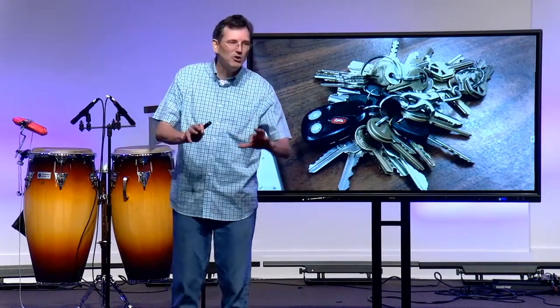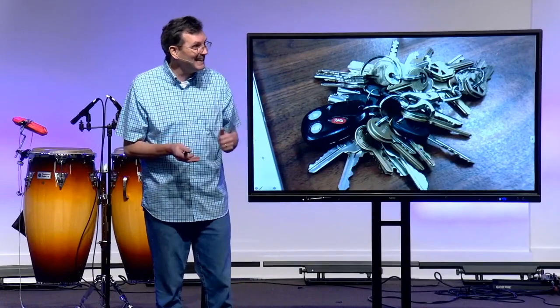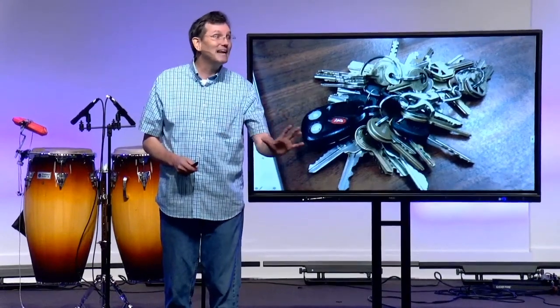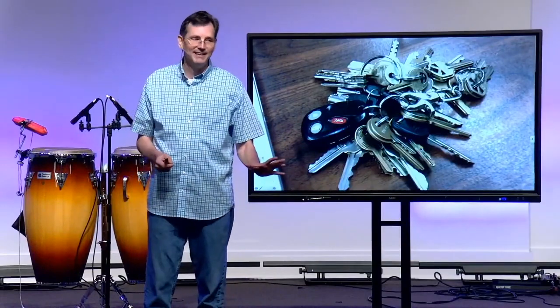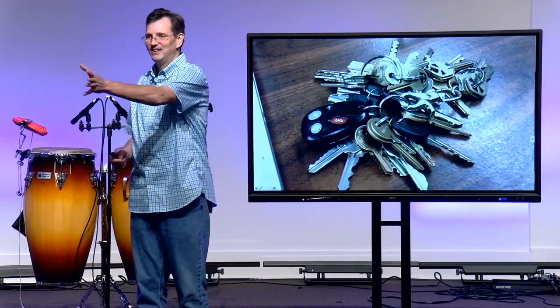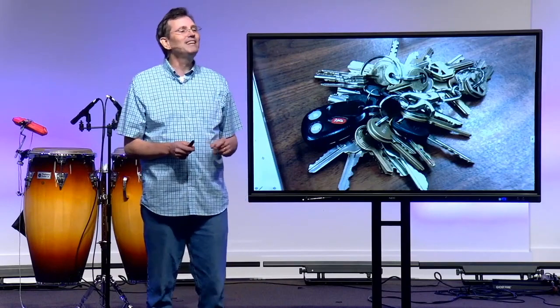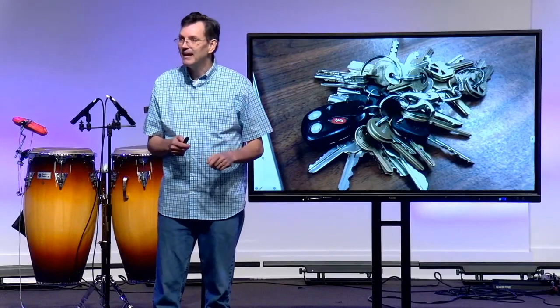Ten is still way more manageable than 613. Then Jesus comes along, and he's the savior in so many ways. He comes along and decodes it all for us and says, 'Hey, really, there's a master key — there's one key that opens all doors.' So he was put on the spot one day and was asked, 'What is the most important commandment? What is the greatest commandment?'